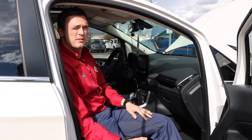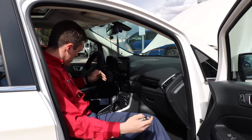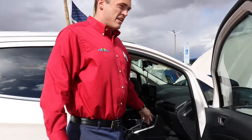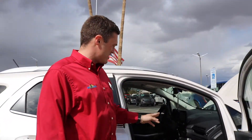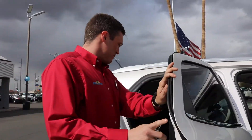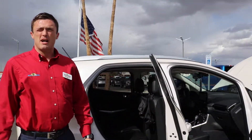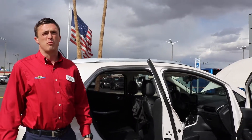This vehicle is also equipped with navigation, so you can plug in where you're trying to go. It has heated seats as part of the cold weather package. It also has dual climate control. And that's about it, guys — thanks again for the opportunity to do the EcoSport walk around.